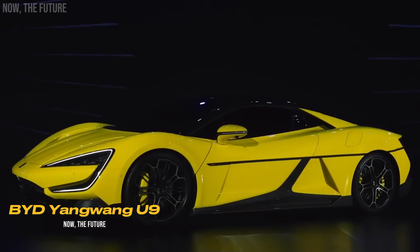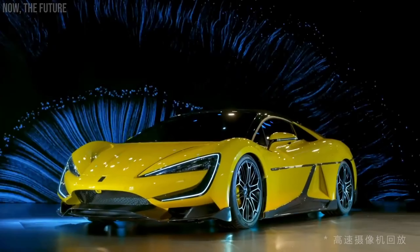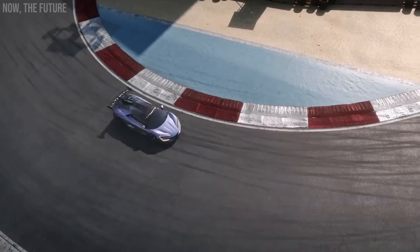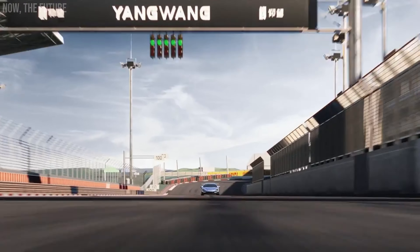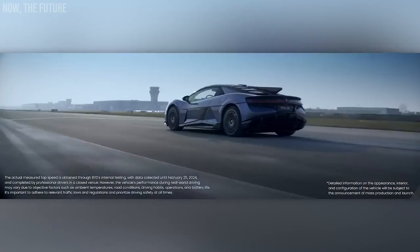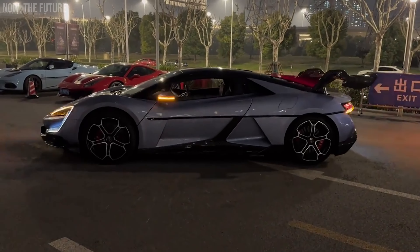In February of this year, the Yang Wang U9 finally hit the market. It's another masterpiece from BYD Company Limited, and once again there's an impressive twist. While the Yang Wang U8 SUV can float, this supercar can dance. What's even more incredible is that these cars share the same platform. The U9 also has a motor on each wheel, delivering a total of 1,300 horsepower and allowing the supercar to accelerate from 0 to 62 mph in 2.3 seconds. The car's top speed exceeds 192 mph. The U9's range is 289 miles, but does that really matter when the axles can elevate at a speed of 2 inches per second?